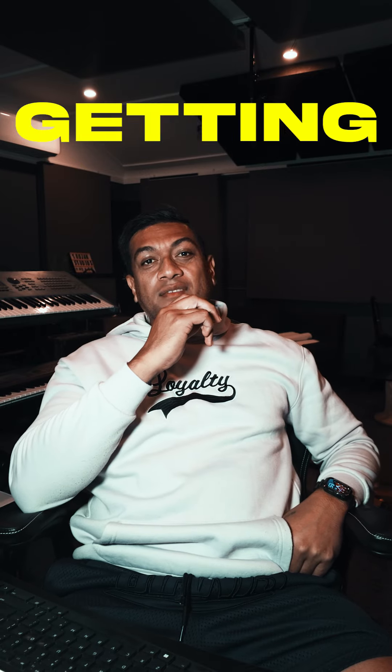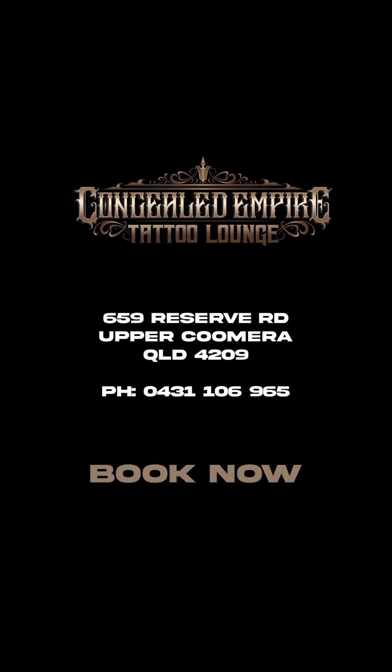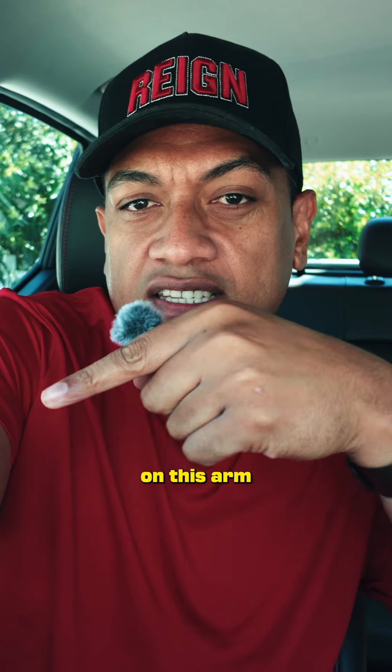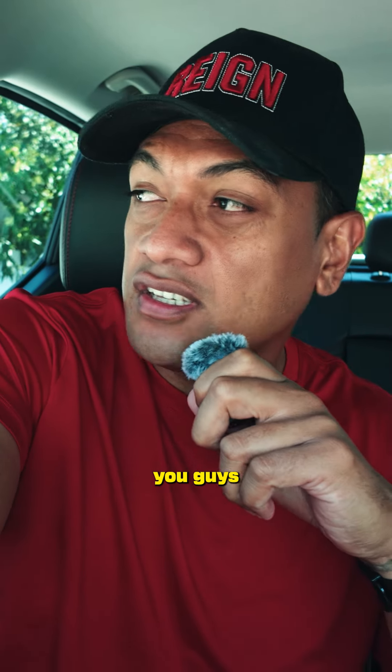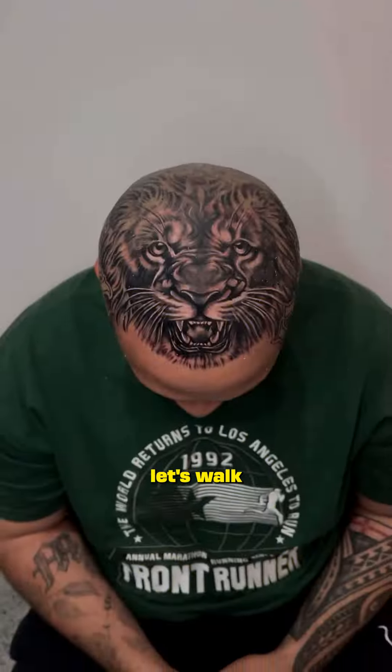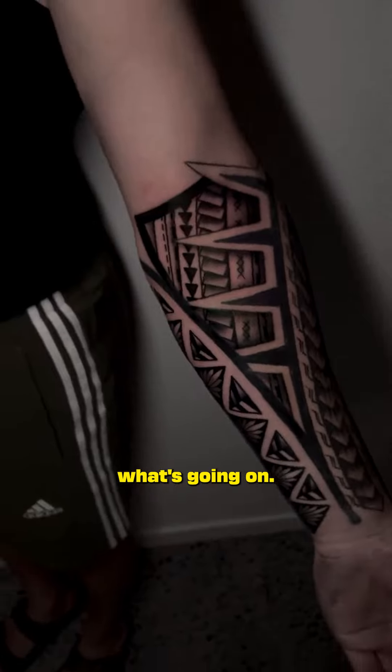Today's the day I'm finally getting my new tattoo. I'm gonna put my tattoo on this arm right here. I'll show you guys the process. I've seen their work — it's professional. Let's walk in and see what's going on.